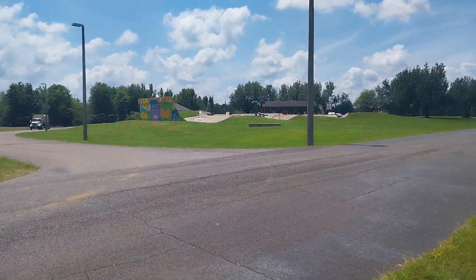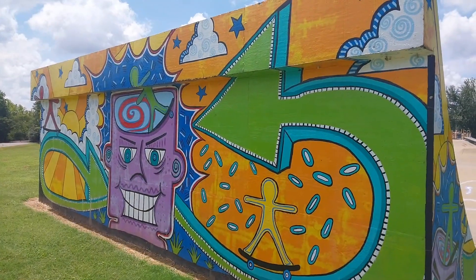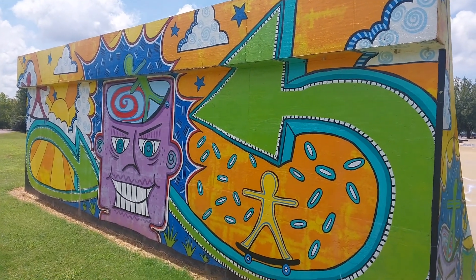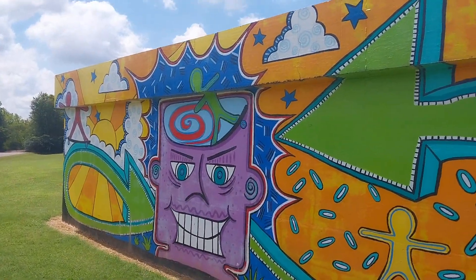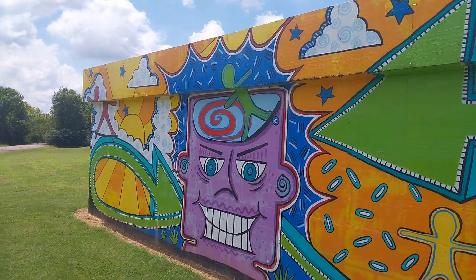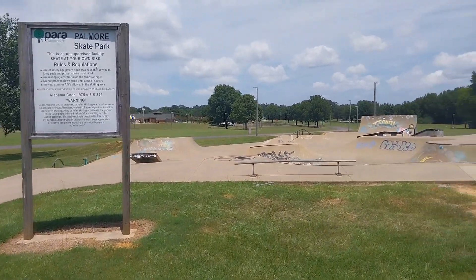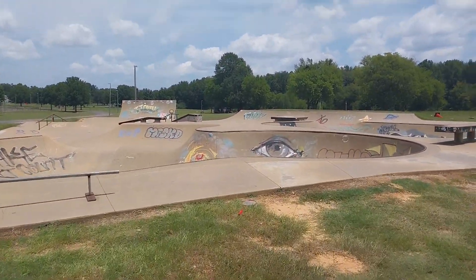With all that said, we're gonna head over here and check out the skate park. Here's a shot of the art on the other side of this big ramp at the skate park — it's pretty cool.